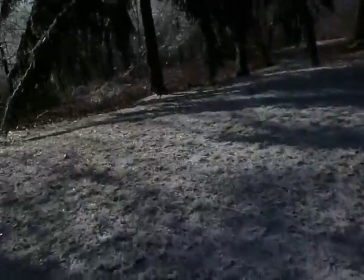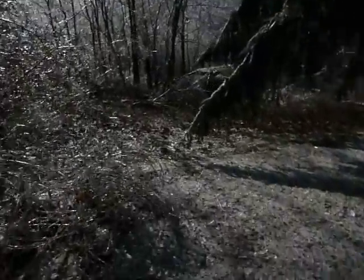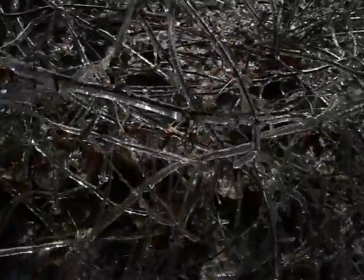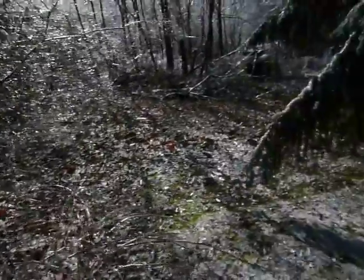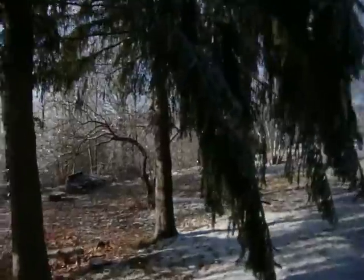Coming over here you can just kind of see the extent of the ice. We probably had half to three-quarters of an inch of ice accumulate on flat surfaces. Everything's bowed.